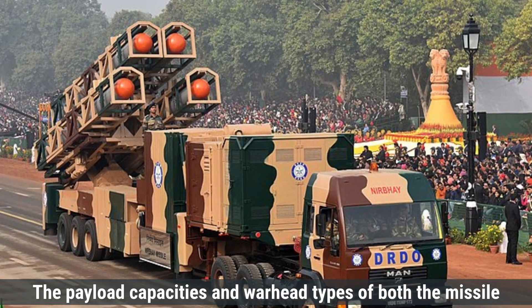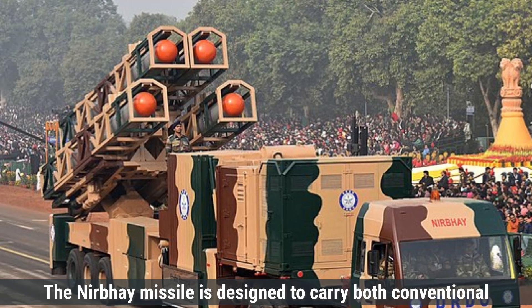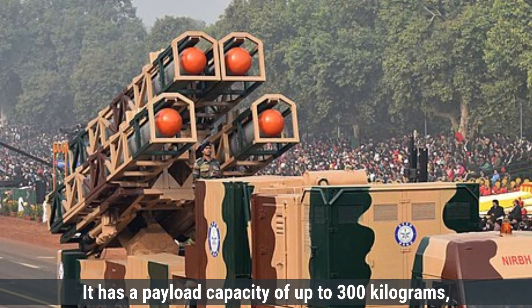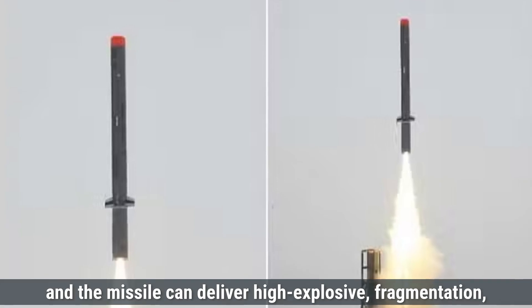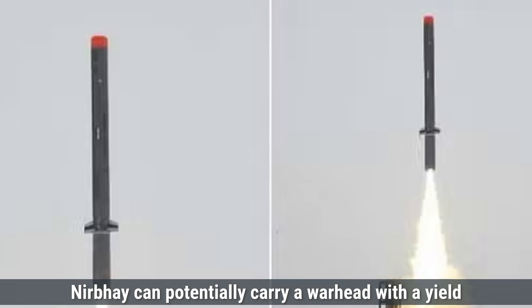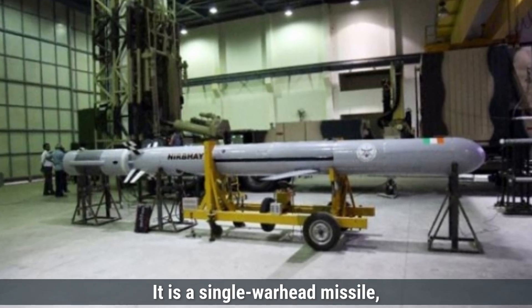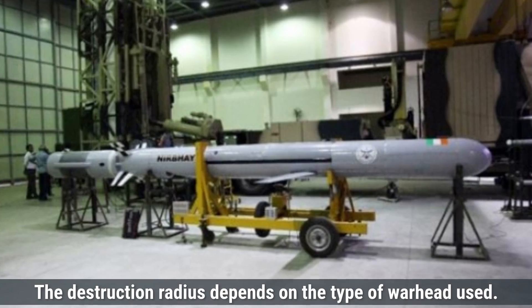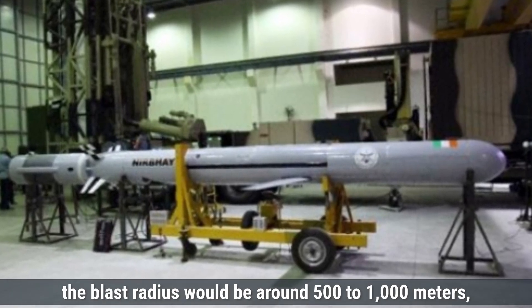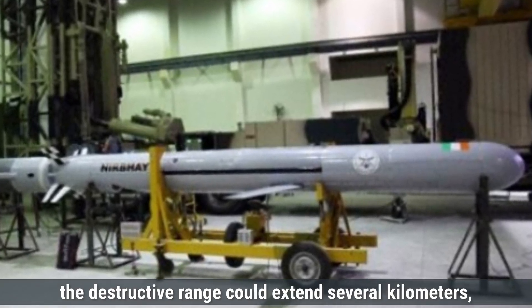The payload capacities and warhead types of both missiles are key factors in their roles as long-range strike weapons. The Nirbhay missile is designed to carry both conventional and nuclear warheads, giving it dual-purpose flexibility. It has a payload capacity of up to 300 kilograms, and the missile can deliver high-explosive, fragmentation, or even nuclear warheads. In its nuclear configuration, Nirbhay can potentially carry a warhead with a yield estimated to be in the range of 12 to 20 kilotons. It is a single-warhead missile, meaning it cannot carry multiple warheads. For a conventional high-explosive warhead, the blast radius would be around 500 to 1,000 meters, while for a nuclear warhead, the destructive range could extend several kilometers depending on the yield.